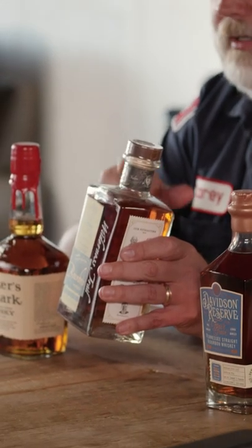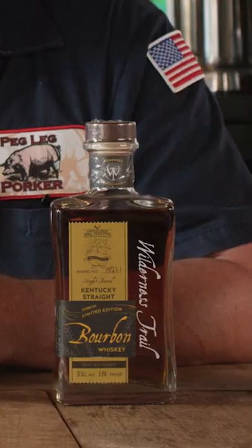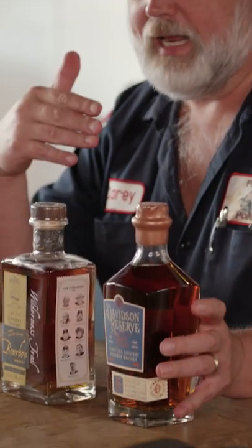Wilderness Trail Distillery — it's a dynamite product. Wilderness Trail pairs great with barbecue. Last one on the list, Davidson Reserve from Pennington Distilling right here in Nashville. For me it's local, but I'd seek it out.